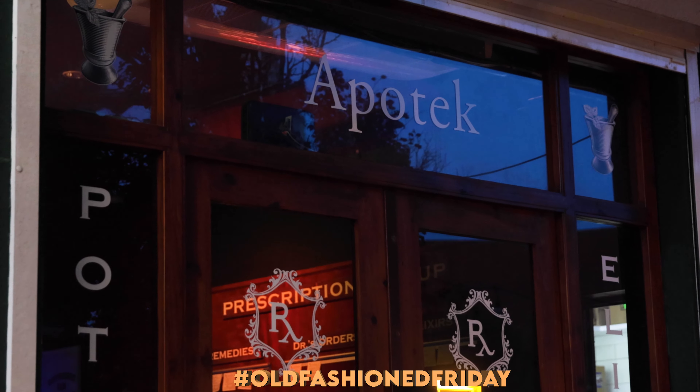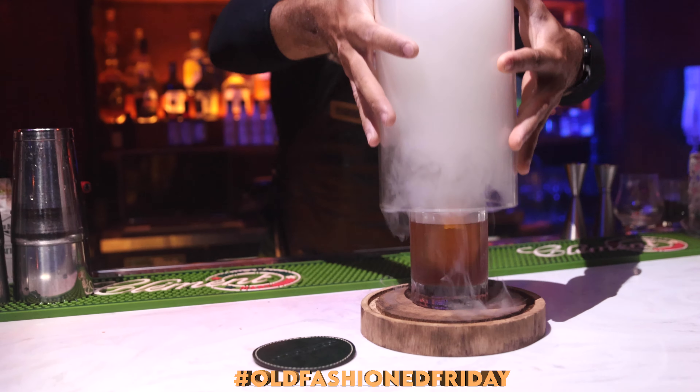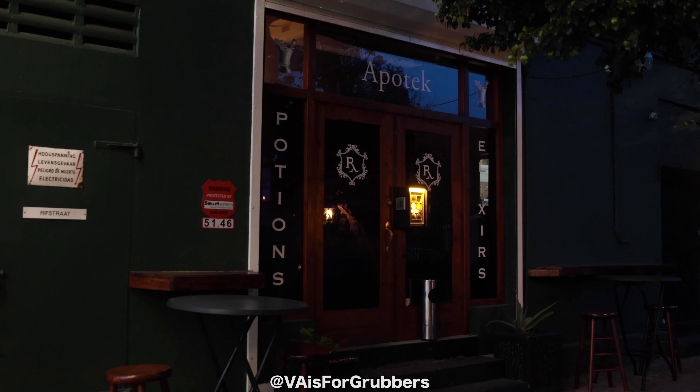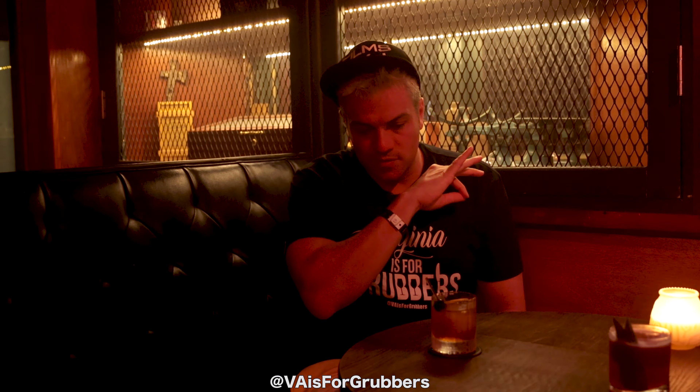Today we're in Oranjestad, also known as Playa Aruba. Virginia is for Grubbers. We are back again with another Old Fashioned Friday episode. Today we have a very, very special episode because we're in Oranjestad, also known as Playa Aruba, and we're at Apotec, which is a speakeasy spot down a kind of narrow little alleyway right here in the capital of Aruba.